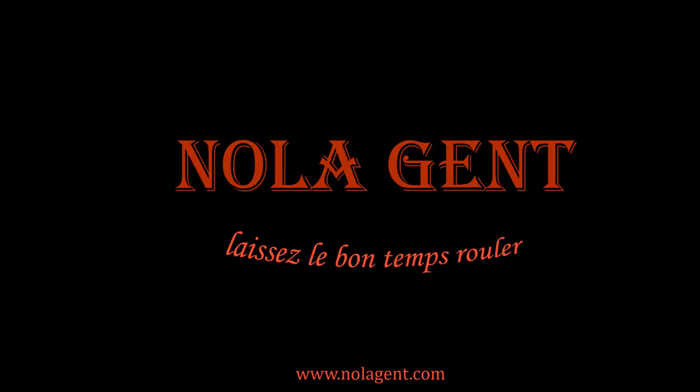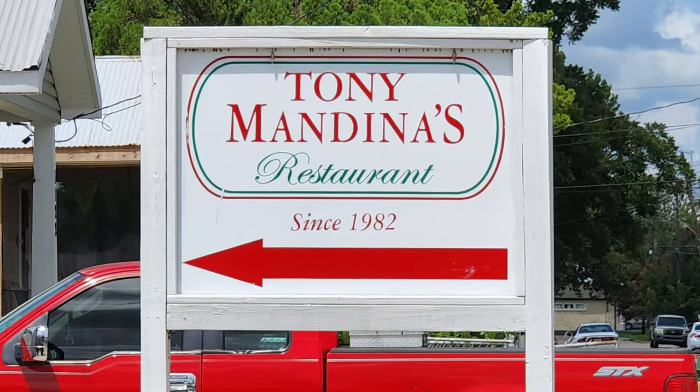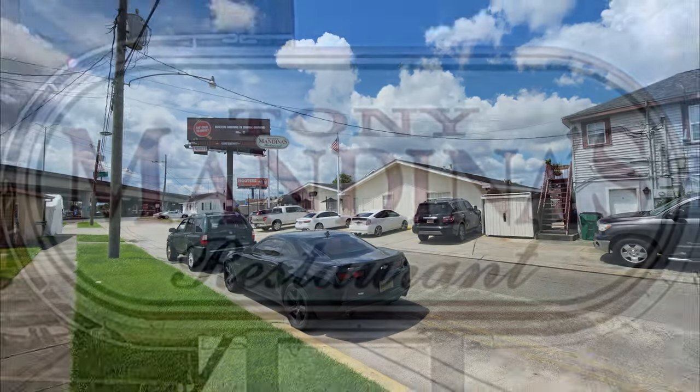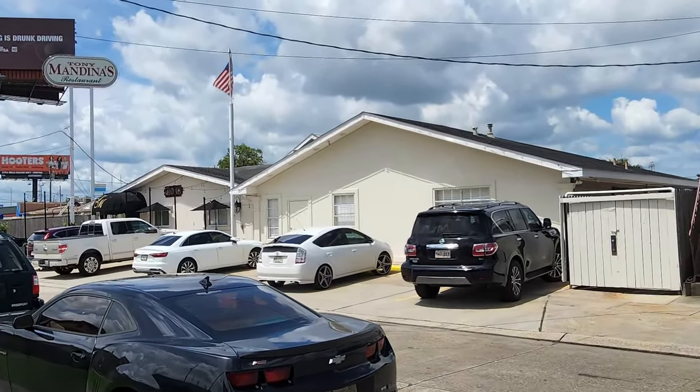Welcome to the Knowledge Channel out here at Tony Mandina's — good stuff in here! In this episode of our New Orleans travel vlog, we visit Tony Mandina's restaurant for a restaurant review to experience the fantastic New Orleans Italian food. This New Orleans Italian restaurant is very popular for their delicious Italian and Creole food.